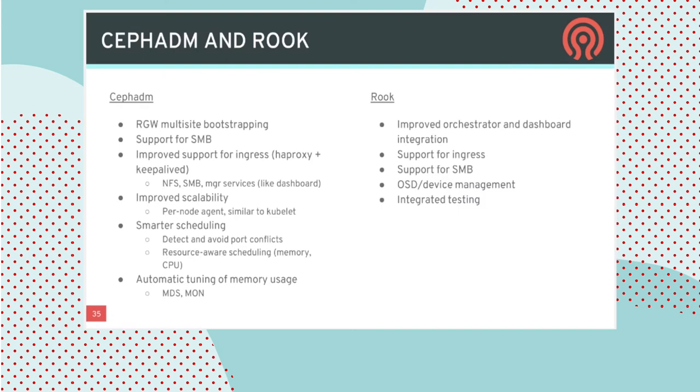A lot of the work on the usability front has been focused on deployment and management of Ceph clusters to make Ceph simply easier to use, falling into two categories: CephADM, the new orchestration tool built into Ceph that deploys Ceph on bare metal using containers; and Rook, the deployment tool which deploys Ceph inside Kubernetes. On the CephADM front, we're streamlining the way you bootstrap RGW multi-site federated configurations and adding support for SMB so you can export Ceph to Windows machines.